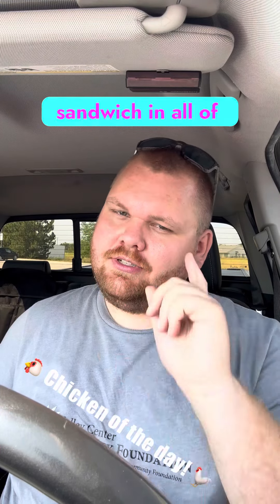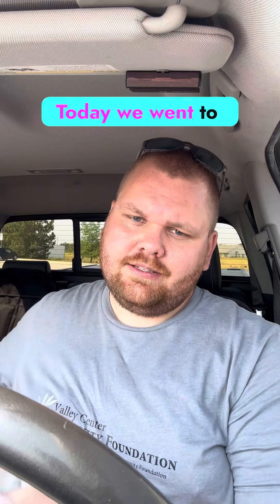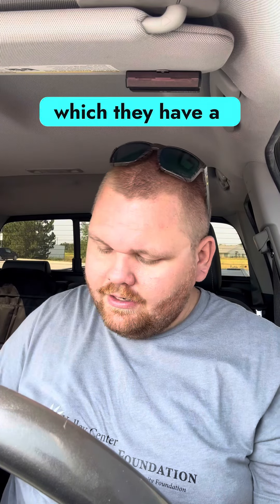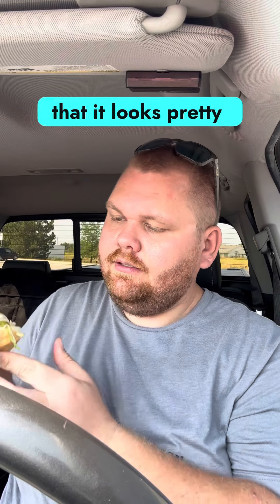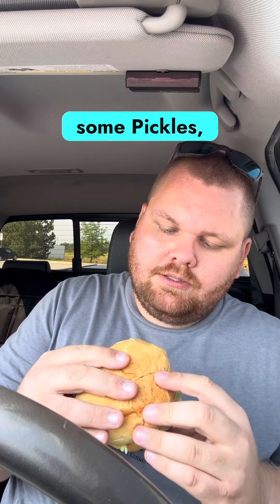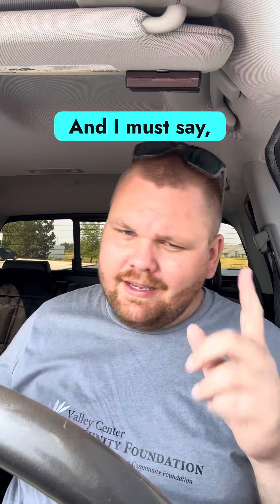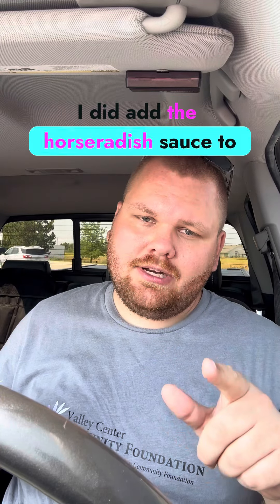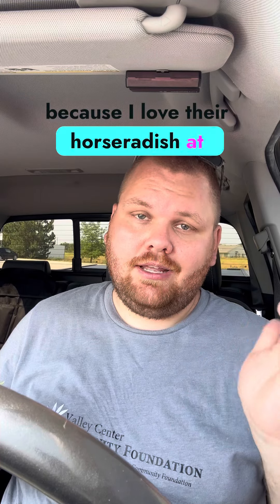I am on the quest for the best chicken sandwich in all of Sedgwick County. Today we went to Barnard's, which has a baked chicken sandwich that looks pretty good — a good slice of chicken, some pickles, some mayonnaise, some lettuce. I did add the horseradish sauce because I love their horseradish at Barnard's.